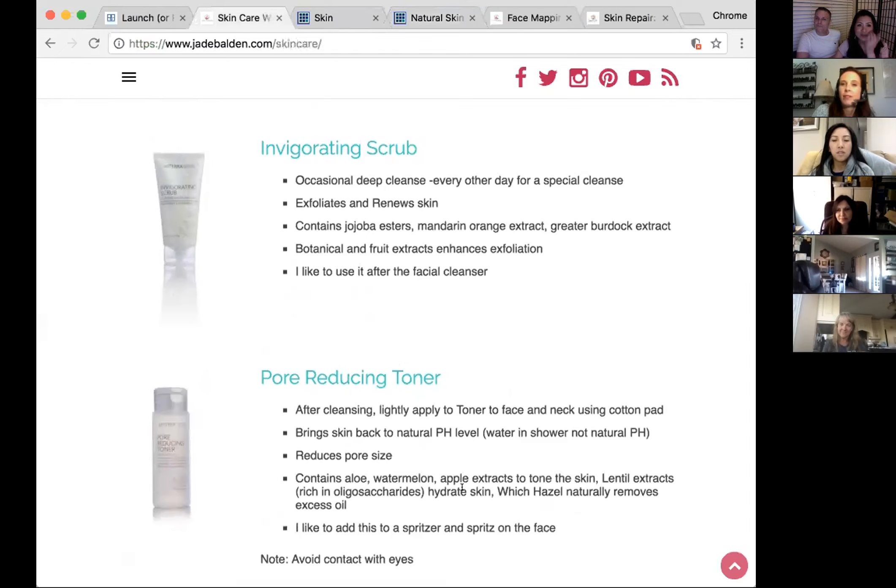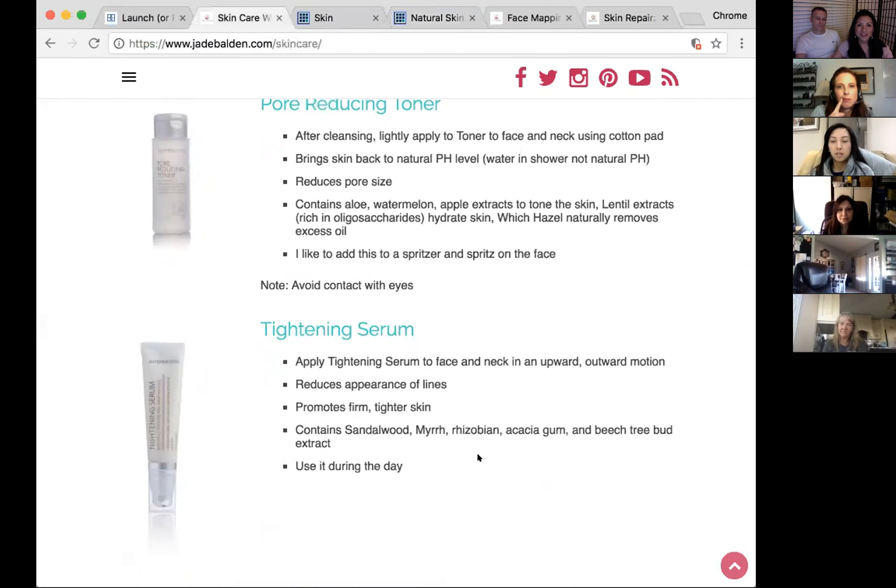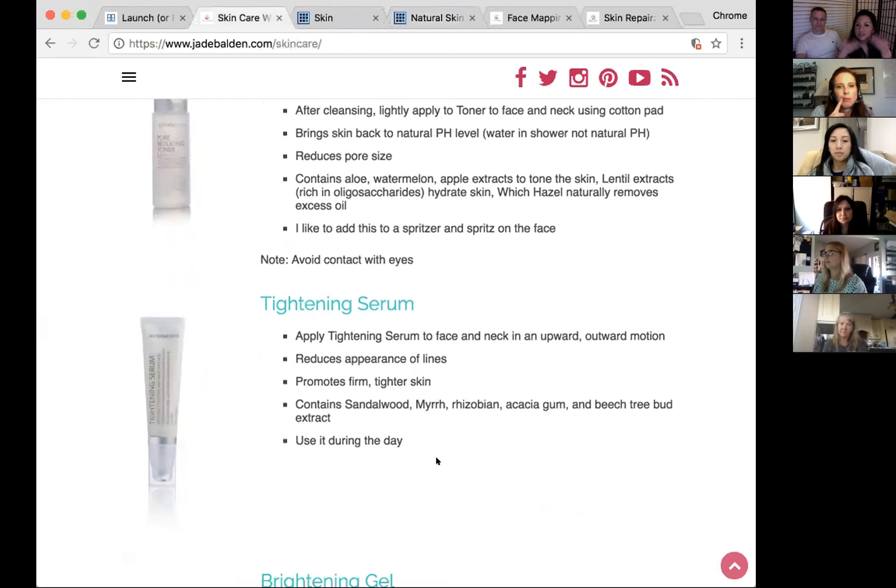The toner closes the pores and sets your makeup — estheticians taught this tip. Even throughout the day if your face looks dull you can spritz the toner again. There's also a skin-tightening serum — apply it with a lifting movement on your chin and cheeks. Then there's a brightening gel for uneven skin tones, containing bergamot, juniper berry, and melissa.